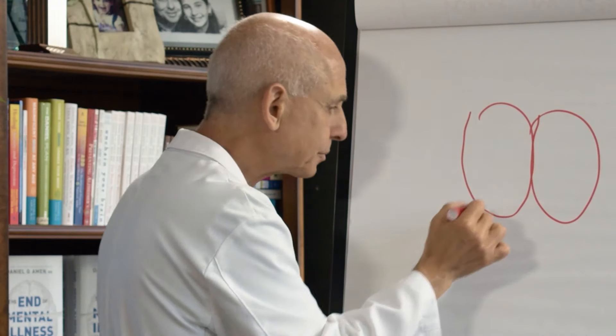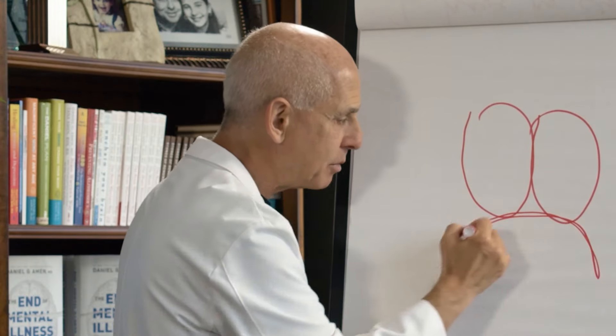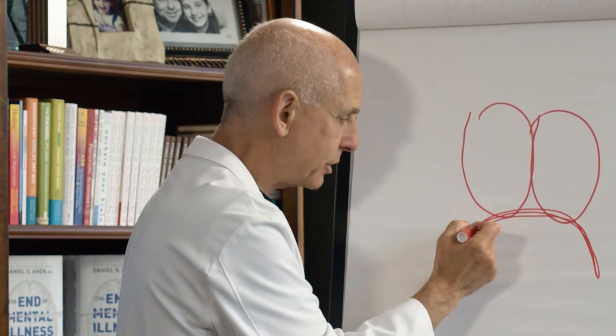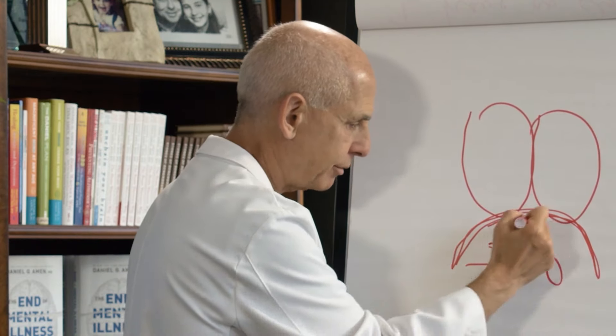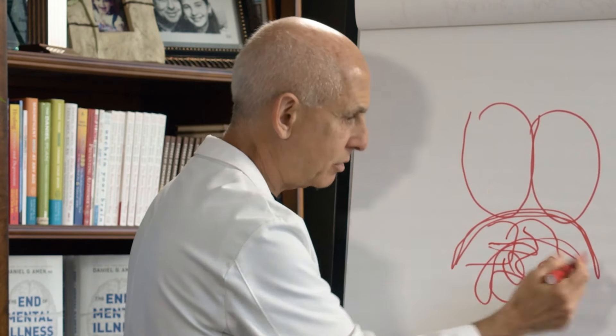In between your lungs and your belly, you have a big muscle called your diaphragm. In your belly you have all sorts of stuff — a liver, a pancreas, kidneys, stomach, and 30 feet of intestines.